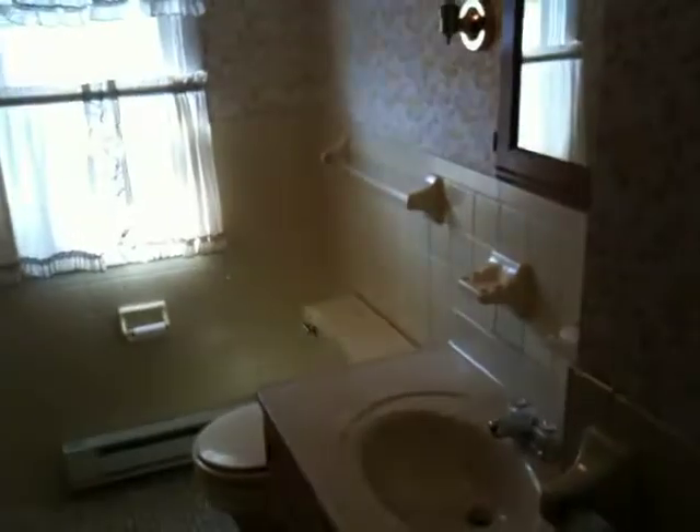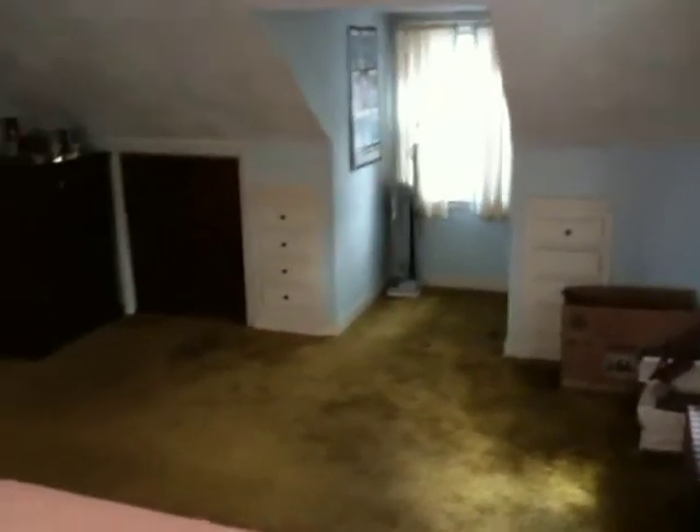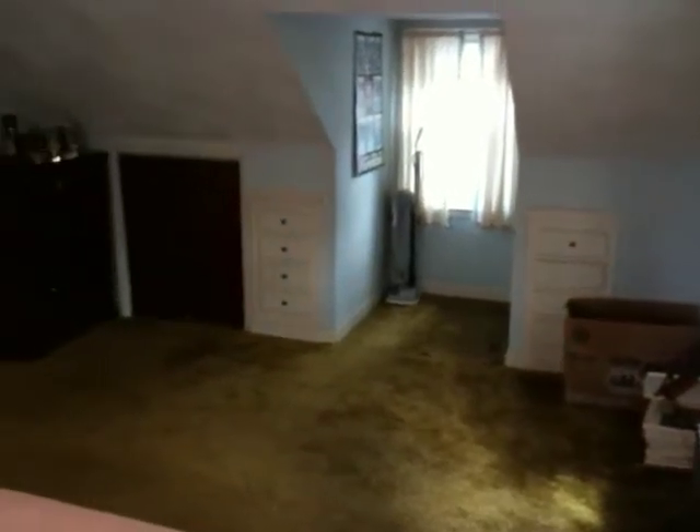Now we'll go through the hallway into the second bathroom. It looks like it was done in the 80s — there's a stand-up shower, a vanity, some storage, and a linen closet in this bathroom. Now if you were looking at this house from the front of the property, this next bedroom would be on the left-hand side — it's basically a mirror of the other bedroom we saw, with the same built-in drawers and plenty of closet space.